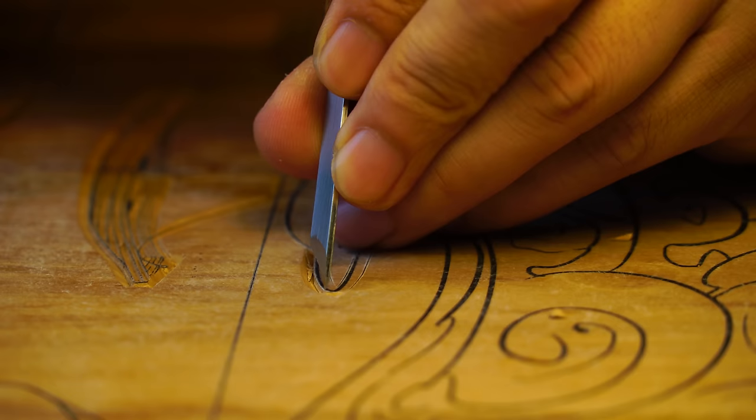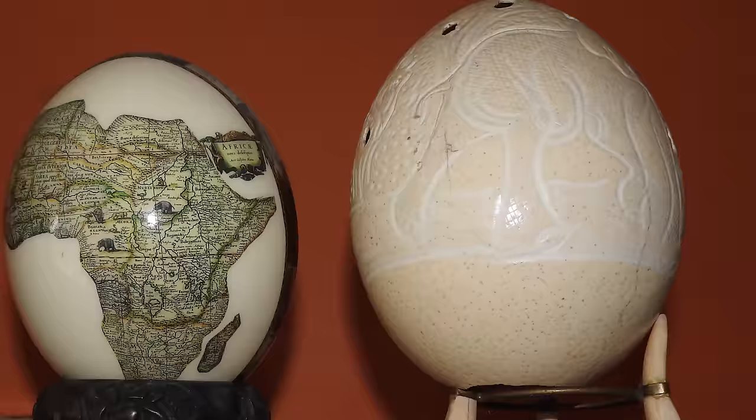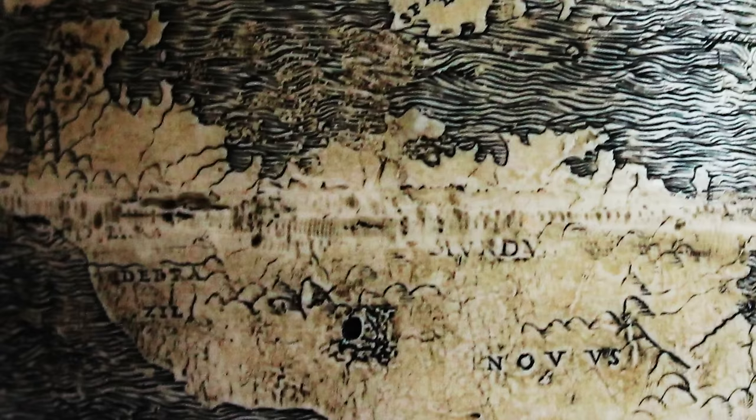Thought to have been made in 1504 and rediscovered by a Belgian map collector, the Ostrich Egg Globe is notable for several reasons. The first and most obvious is that the globe itself is quite literally made out of the ornately carved lower halves of two ostrich eggshells.